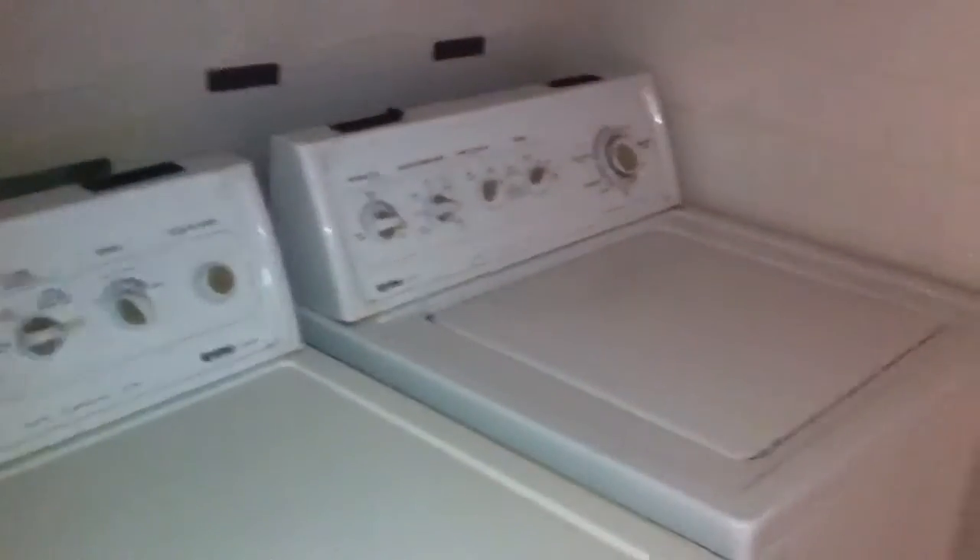And the laundry room. The garage already has the built-in shelves. And then the hot water heater.